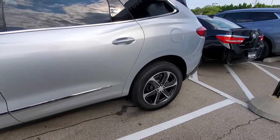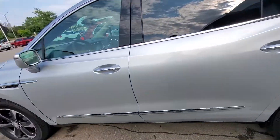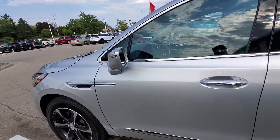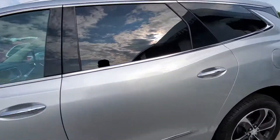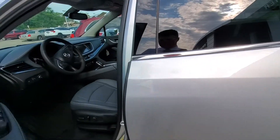Very nice looking vehicle. The wheels in my opinion are the best wheels you can get on the Enclave — very stylish. We do have some nice chrome accents which complement the silver color very well, as well as remote keyless entry.